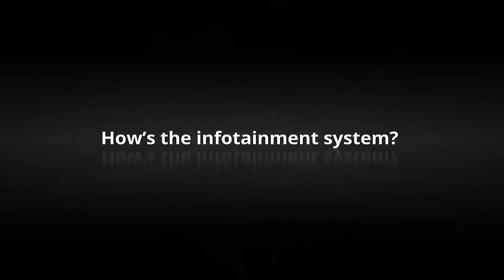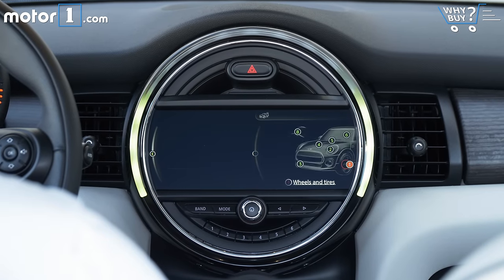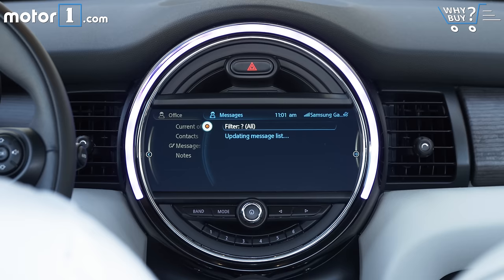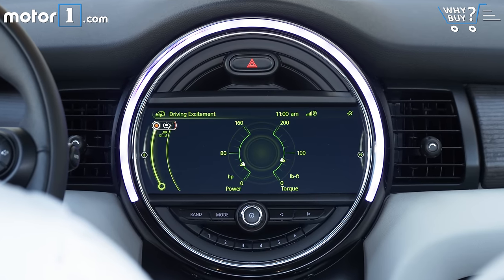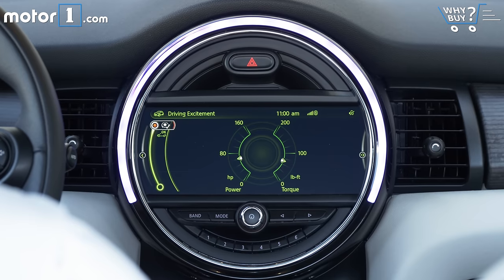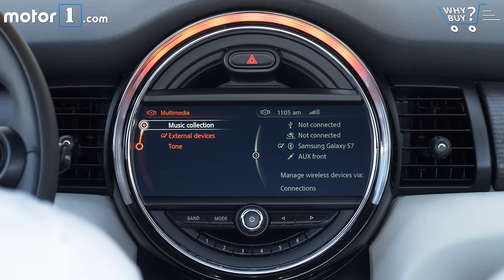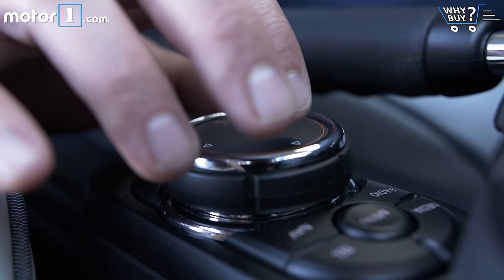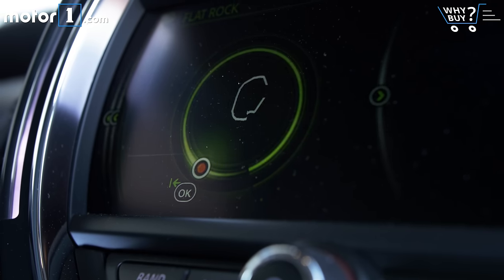How's the infotainment system? The Mini connected system does everything I want and shows off its ability in that big, very legible screen. The user interface isn't always crystal clear — I still go down some twisted digital pathways looking for features — but it has more functionality than I'll ever use. When CarPlay and Android Auto integration show up, it'll be just about perfect. You can also interface with the infotainment system via the touchpad on top of the rotary dial. It's not something I use a lot, but if you're into that sort of thing, it's an option.